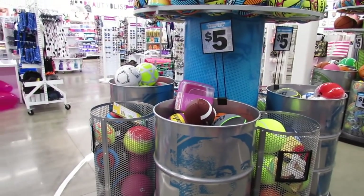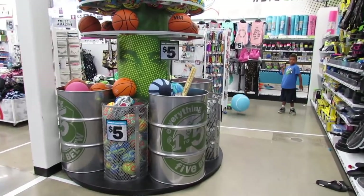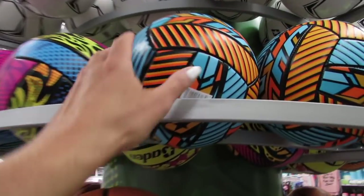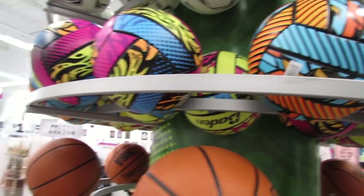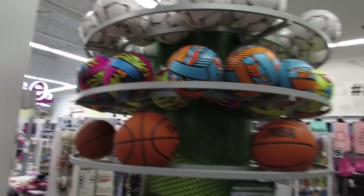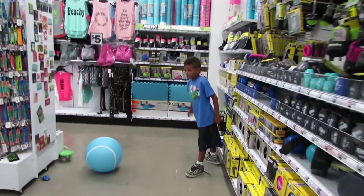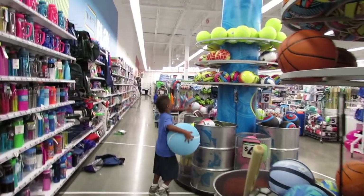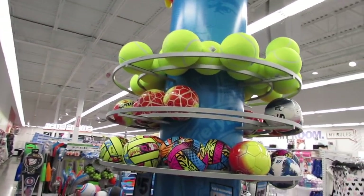This is the dribble zone where kids are allowed to dribble — no baskets, but you can dribble. I think these volleyballs are new this week; I love the colors on them. And the soccer balls up there are new too.